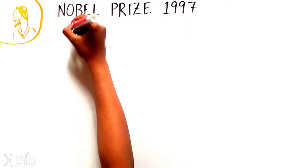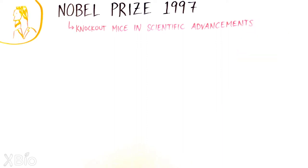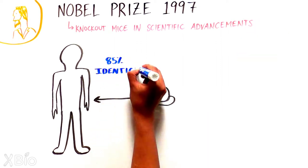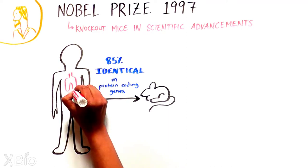Since then, knockout mice have been critical contributors to numerous scientific advances. Given humans and mice are identical in 85% of genes that make proteins, studying a gene's role in a mouse can provide critical insights to human biology and disease.